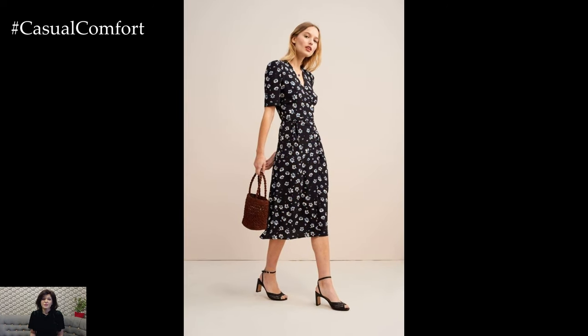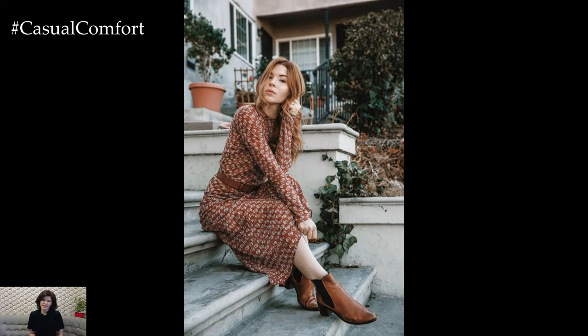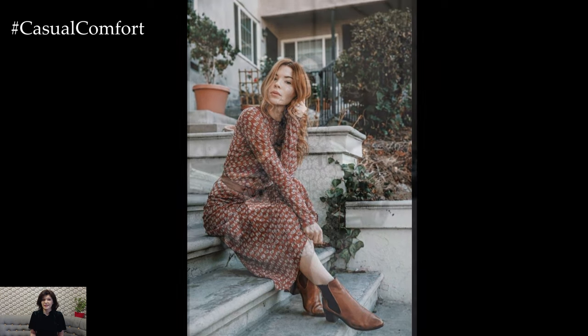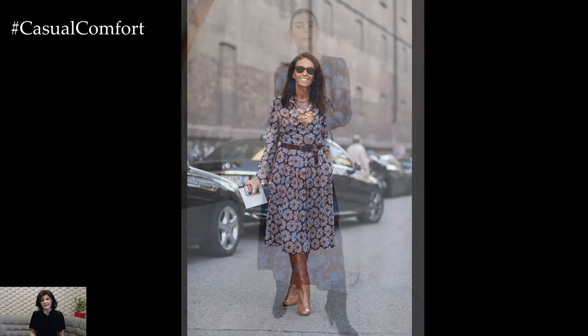Tiered skirts add volume and movement to casual floral dresses, creating a playful and dynamic look. Dresses with tiered or ruffled hemlines are on trend in 2024, offering a whimsical and romantic aesthetic.